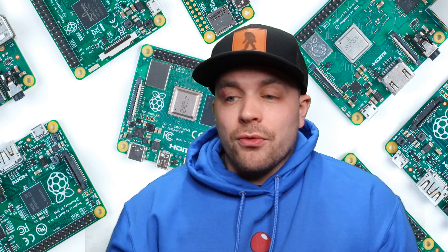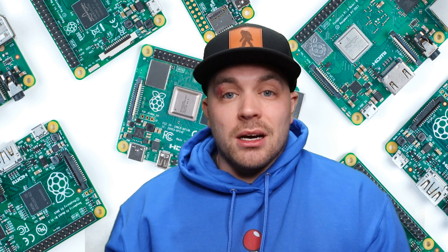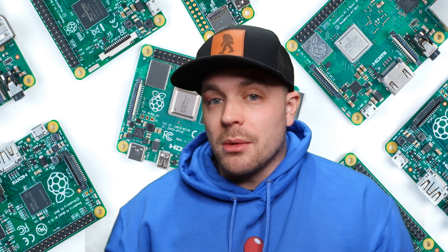Adafruit is putting in some verification to try to limit that as well, which is really cool to see. It's nice to see companies and online retailers being proactive, because they know that this issue is going to come up.